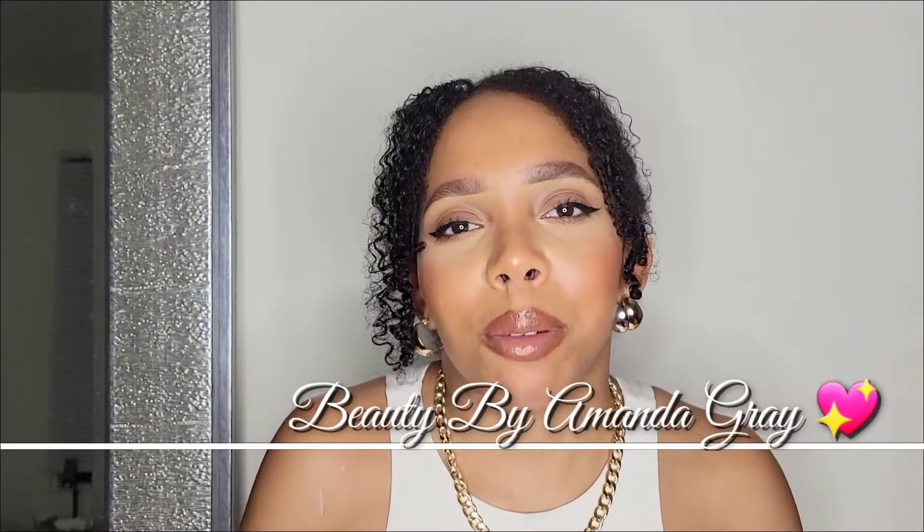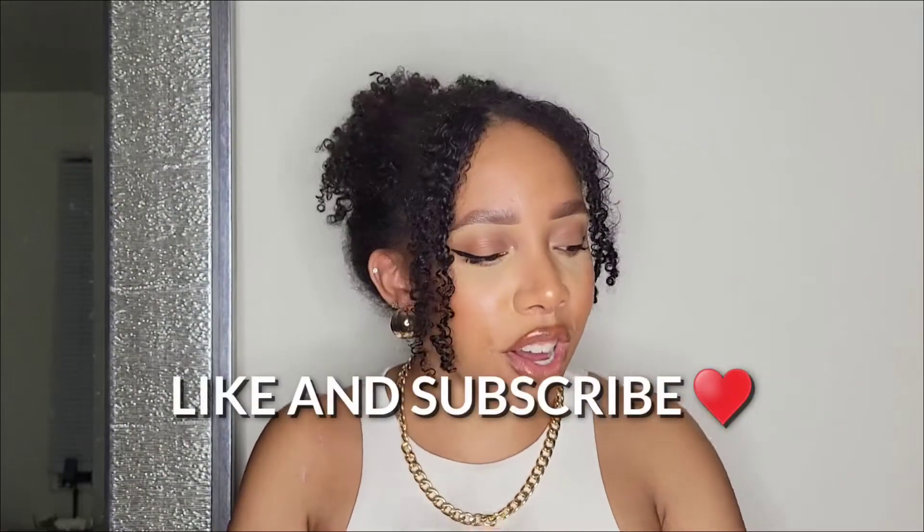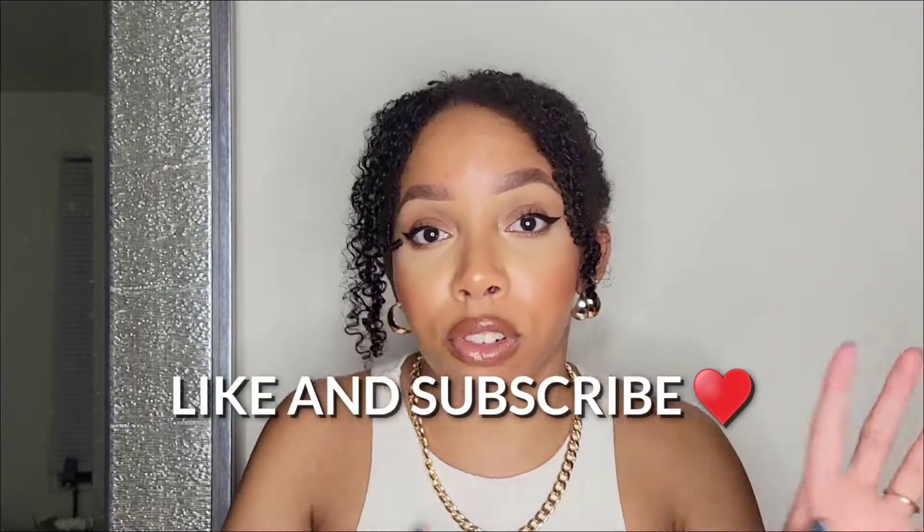What's up my loves, you're watching Beauty by Amanda Gray, and today I have for y'all what is trending. I'm so excited — I picked up a couple of things for spring fashion 2022, and I wanted to come on here and show y'all what I think, in my opinion, will be trending.